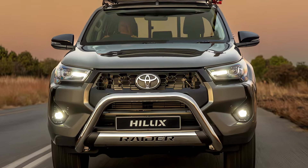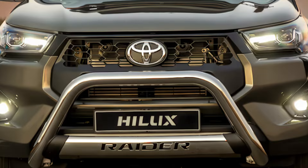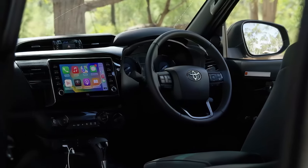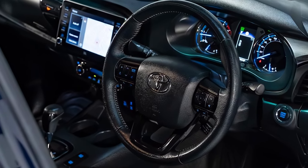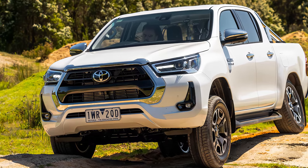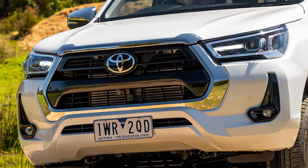The reputation of ruggedness and reliability is often what defines a great pickup, and that's where the Toyota Hilux has excelled. With a strong global presence, the Hilux has continued to evolve, becoming more than just a workhorse. The 2025 model brings a fresh set of improvements that make it an even stronger contender in the competitive truck segment. So, what exactly makes this truck stand out across markets? Let's dive in.